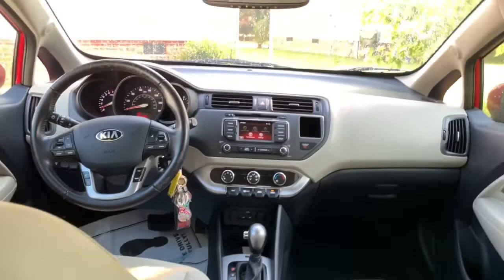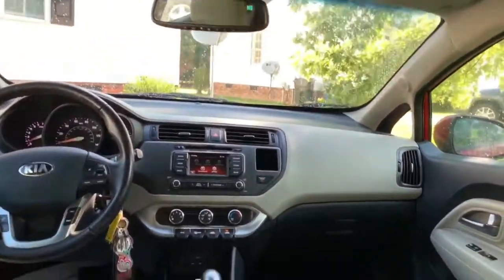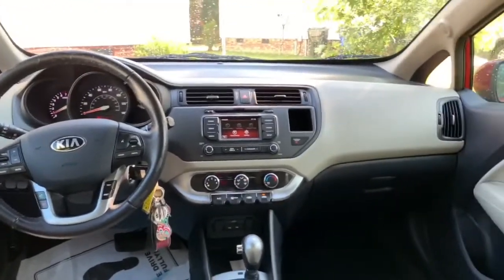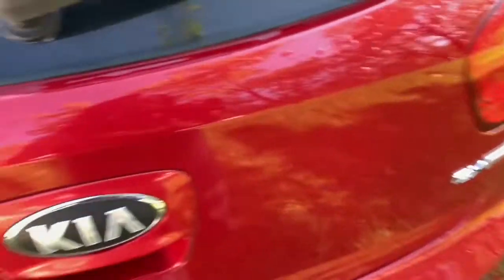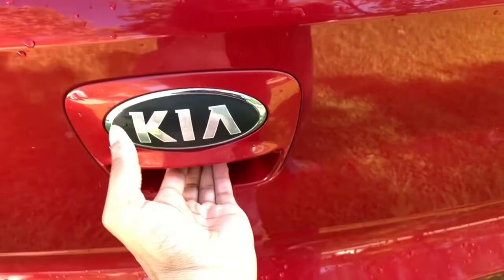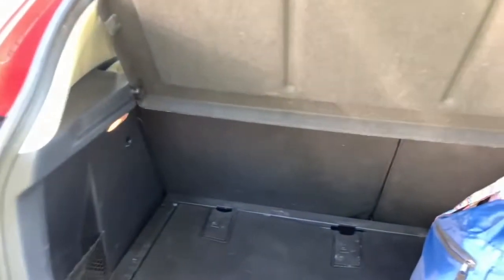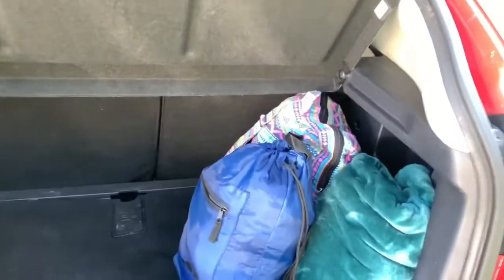Now I'm going to show you the trunk and then I'll do a 360 of the car. The trunk door is unlocked like most cars — you just press the little button underneath and open it. So right here is the trunk space.